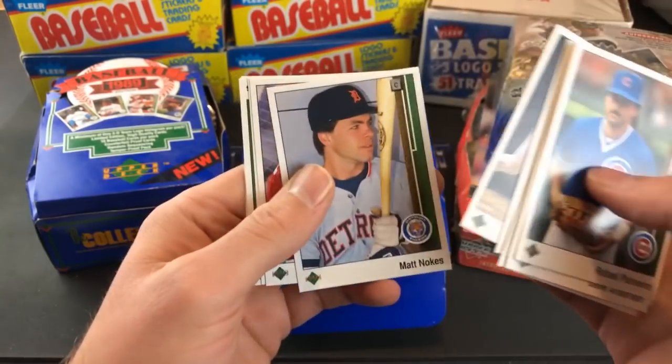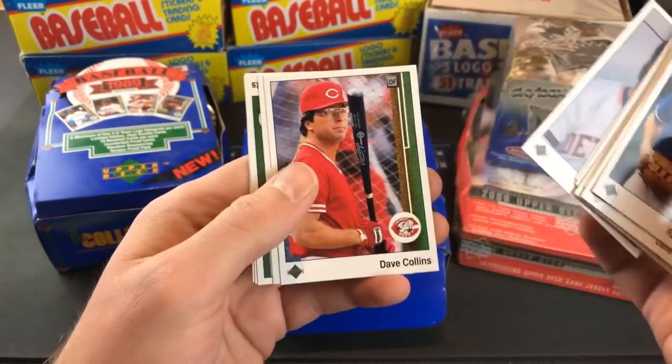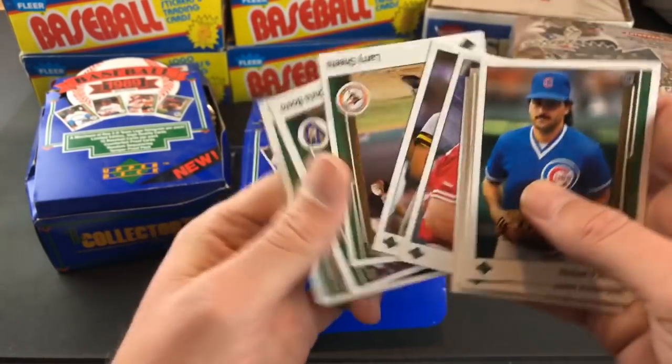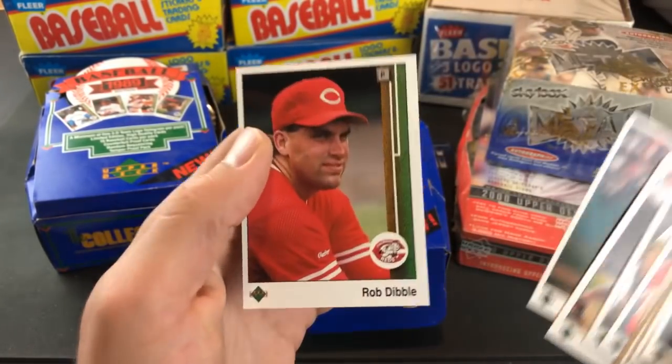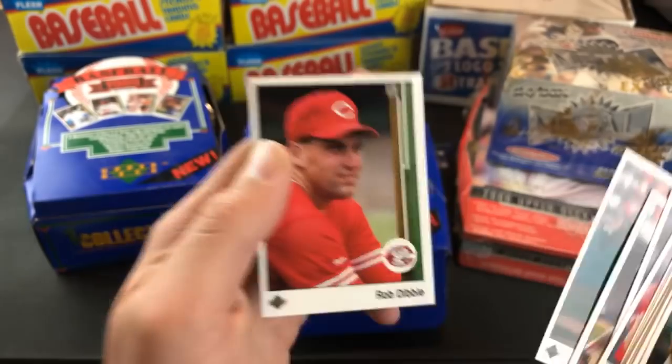Reindeer Studio says '89 Upper Deck is terrible because it doesn't have Alvaro Espinoza. I forgot you're all about him. Rob Dibble with the really sinister look on his face there.